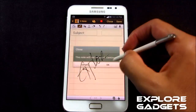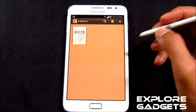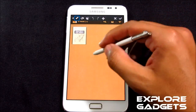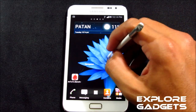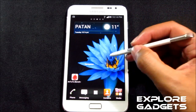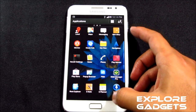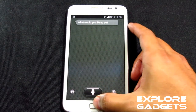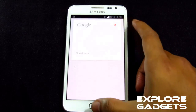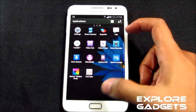You can also take screenshots — no issues there. Double-tapping on the screen will open up the S Memo, and that's working fine. You also have S Voice — double pressing the home button will open it up. Google Now works as well.